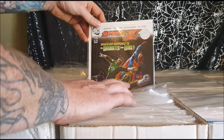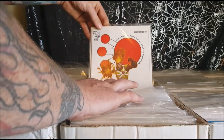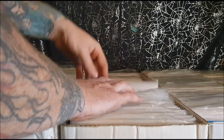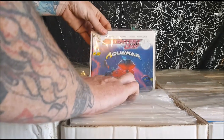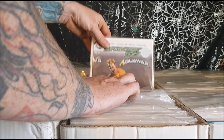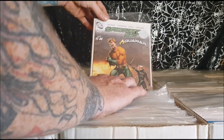Numbers 15, 16, 17, 18, 19, 20. Aquaman loses his hand again.